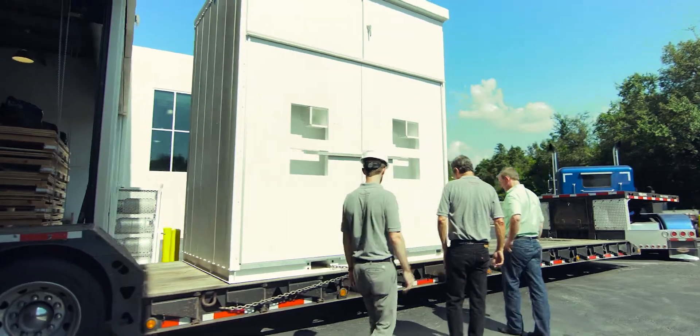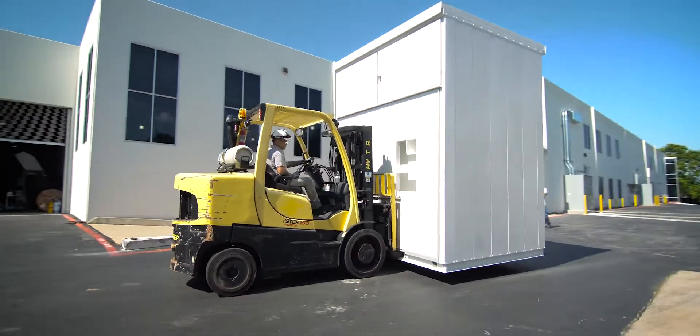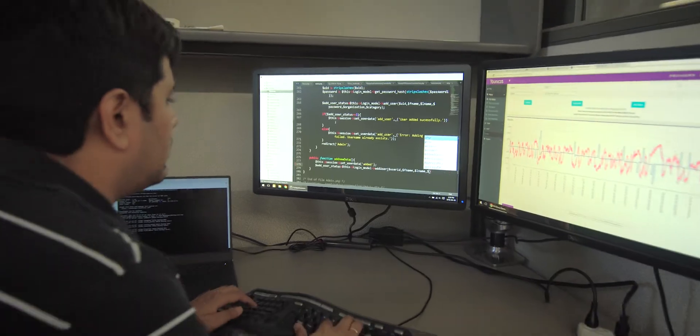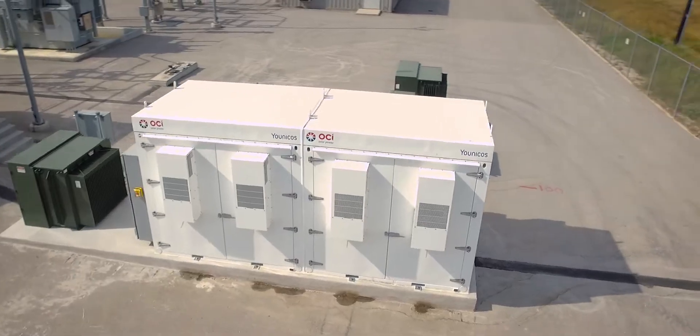Essentially what we've got here is a grid in a box. I can't find a better phrase than calling it plug and play because it really is as easy as that. You bring in the Y-Cube, land it in place with a forklift, and you tell the cube what it needs to do and it chugs away. It's more than a physical product — it's the integration of our software controls, our inverter technology, and our enclosure technology.